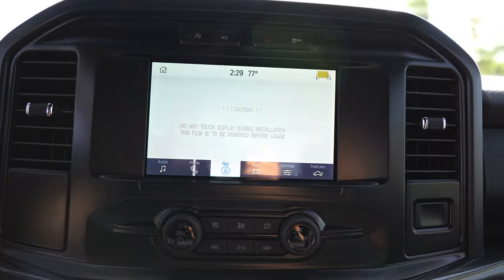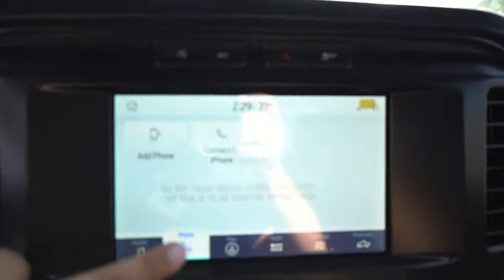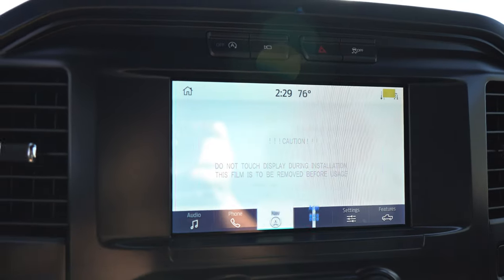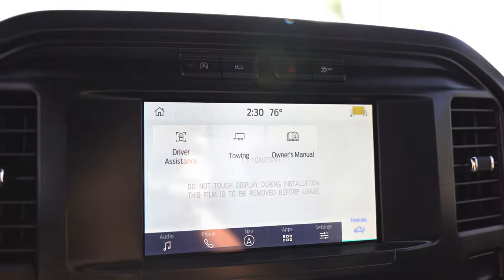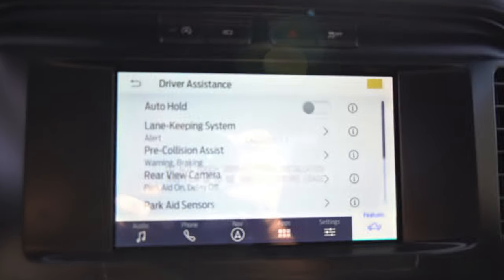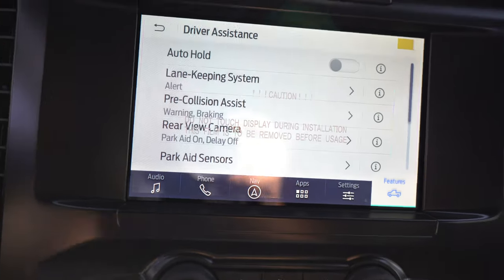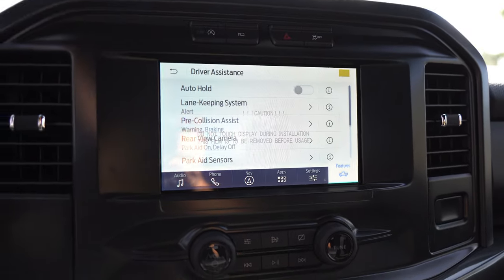I like to think Sync 4 is one of the best, if not the best, infotainment systems around. It's very responsive — it's not fighting me. You have a Features tab that's new with these trucks where you can see towing info, the owner's manual, and driver assistance settings. You can turn on and off safety features, and actually see what's on the truck: lane keeping, pre-collision assist, rear view camera, parking sensors. Very useful, especially for the STX which is the more standard trim level.